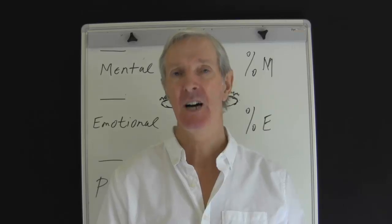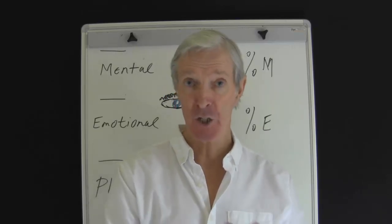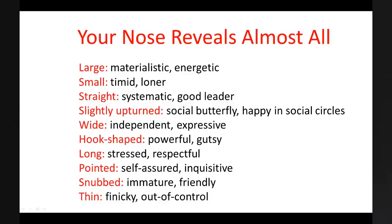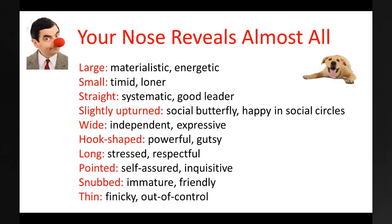Obviously there is so much information about the nose, so take a look at this summary that you can use to quickly discern some characteristics of the person you are communicating with. If the nose is large, you have a materialistic, energetic person. If the nose is small, this can be a timid person — and they can also be a loner. If the nose is straight, it is a systematic person who can be a good leader. A slightly upturned nose is a social butterfly — they enjoy being with people. A wide nose indicates an independent, expressive person. The hook-shaped nose belongs to a person of power who has the guts to be themselves no matter what they face.